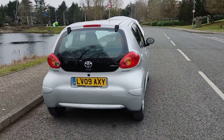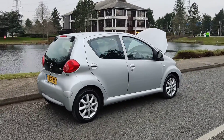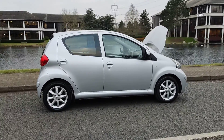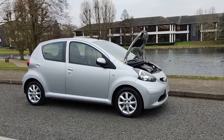Toyota Aygo 1 litre Platinum with rear parking sensors and spare wheel. Comes with 12 months MOT — MOT ends next January 2023, with no advisories on the last MOT, so no work required. Very smooth drive.